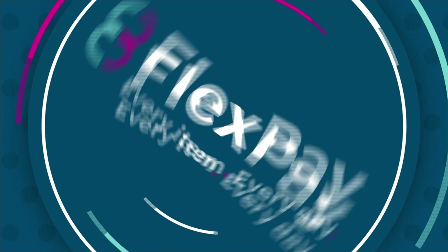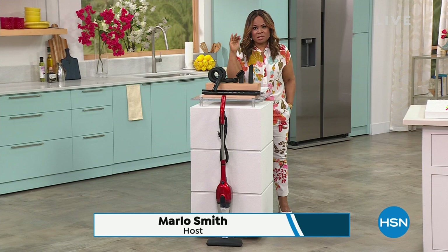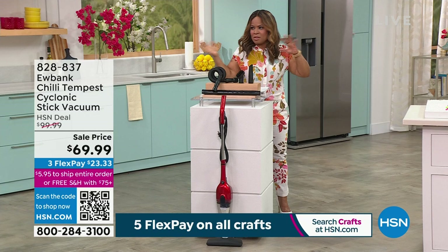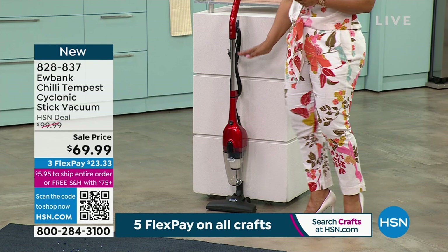When it comes to cleaning your home, what could be better than a stick vacuum? Quick, fast, and easy. There's always a place for your full-size upright vacuum on the weekend, but Monday through Friday — if something spills, the kitty litter gets out, or somebody's coming over unexpectedly — you want to count on the great people at Eubank. It's back and at a great savings: $30 off. It used to be $99, now it's $69.99 on FlexPay. Weighs three pounds, lightweight yet powerful.